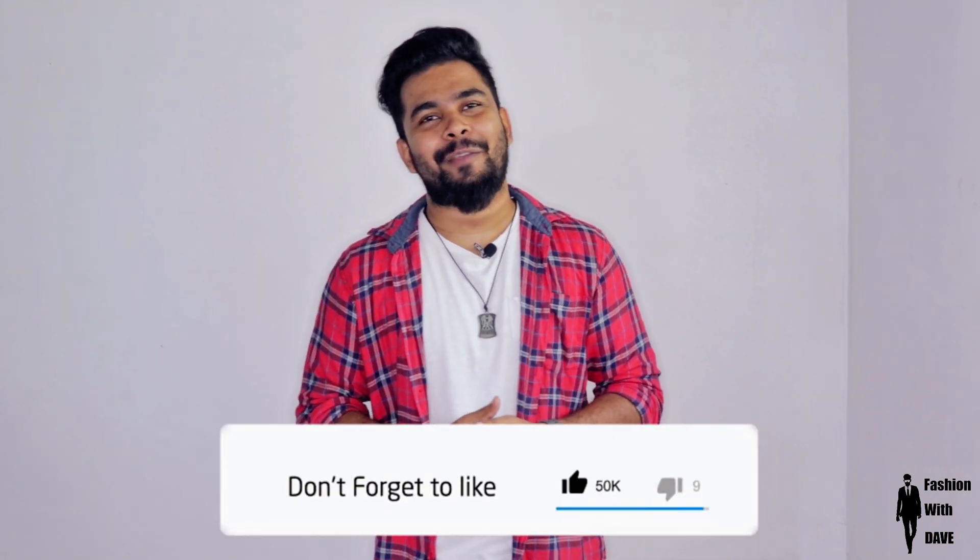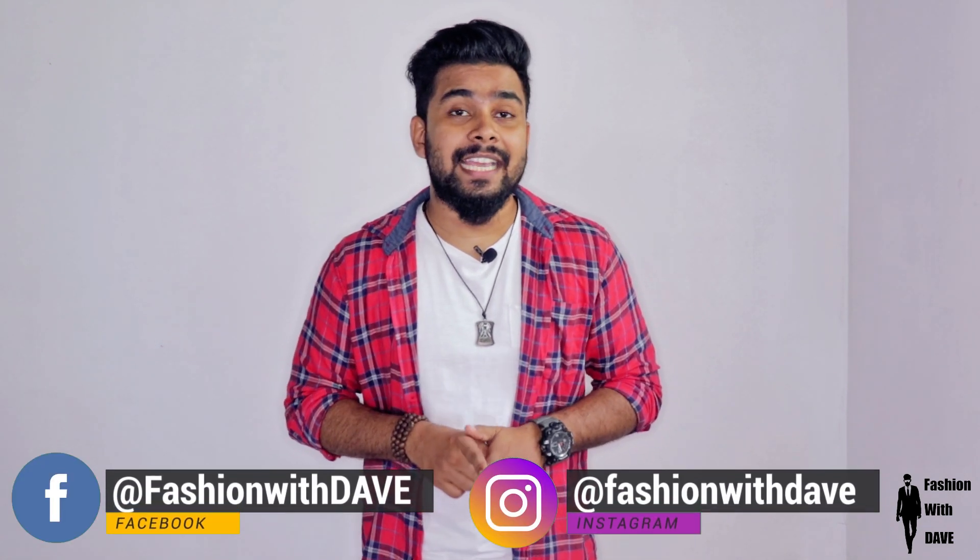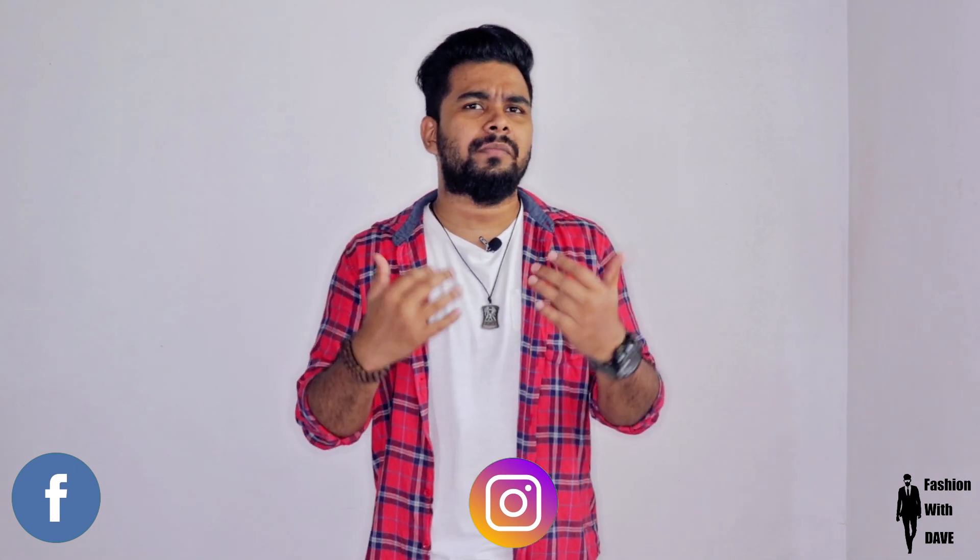If you have any questions about this video, please comment in the comment section and please like this video. If you want to see more fashion and grooming related videos, please subscribe to the Fashion with Dev YouTube channel. Good luck!